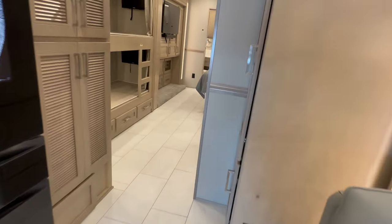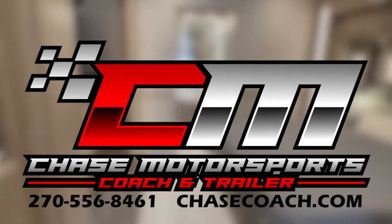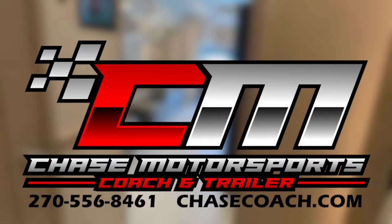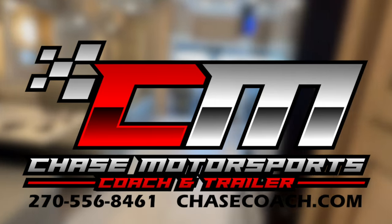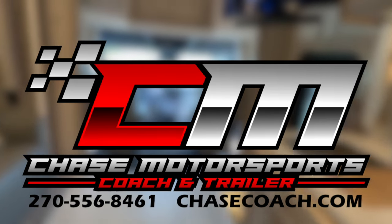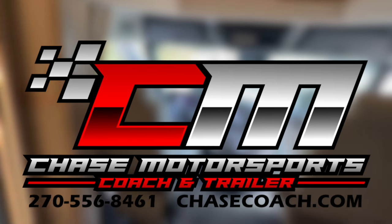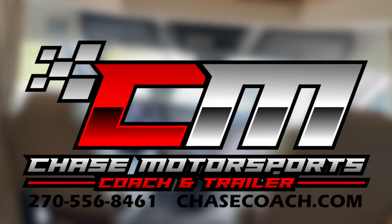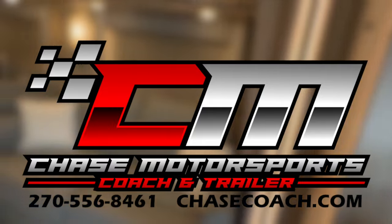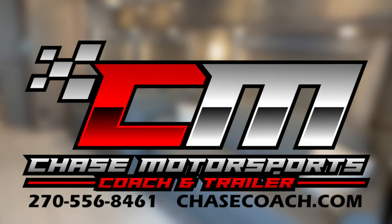Appreciate you guys. If you need anything at all, give me a call. If you want to make a deal, I'm here for it. Trades accepted, nationwide delivery, financing available — got some great folks in our financing team that are a phone call away. Dylan Thompson, Chase Motorsports Coach and Trailer Sales in beautiful Paducah, Kentucky. Please hit the subscribe button — share with two friends, that really helps us out. I think we're knocking on 7,000 subscribers, shooting for 10,000 by end of year. Appreciate each and every one of you. Thank you for watching, have a great day.